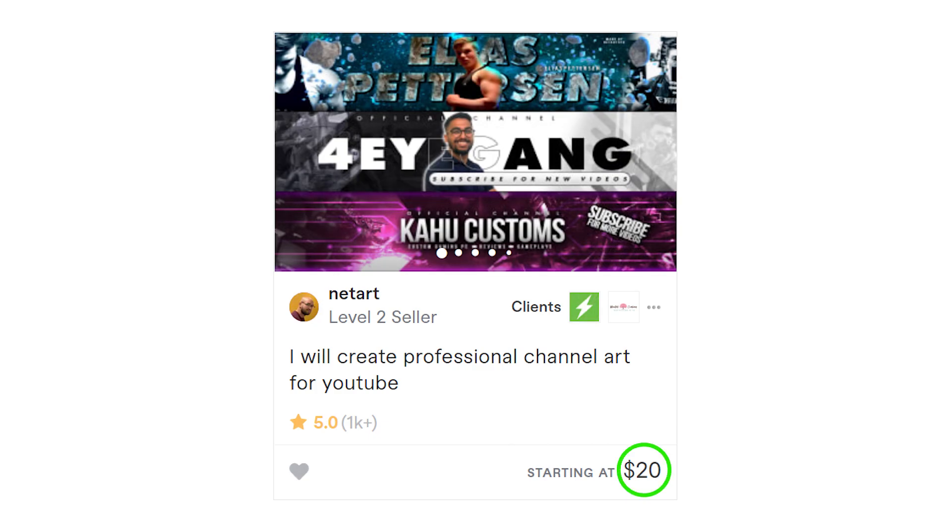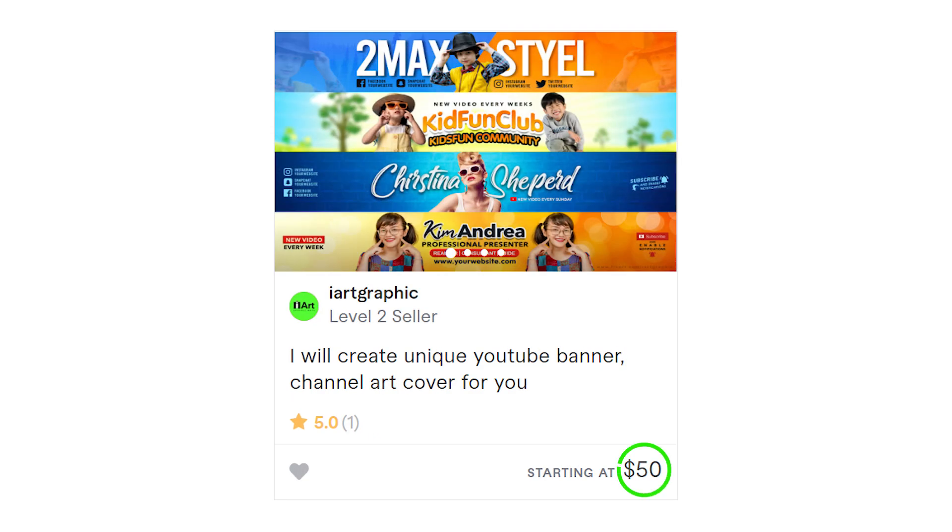You can spend 20 euros, or go with the premium option and spend 50 euros — it doesn't matter. Just make sure that you purchase it instead of spending all that time trying to do it yourself and ending up with mediocre channel art.